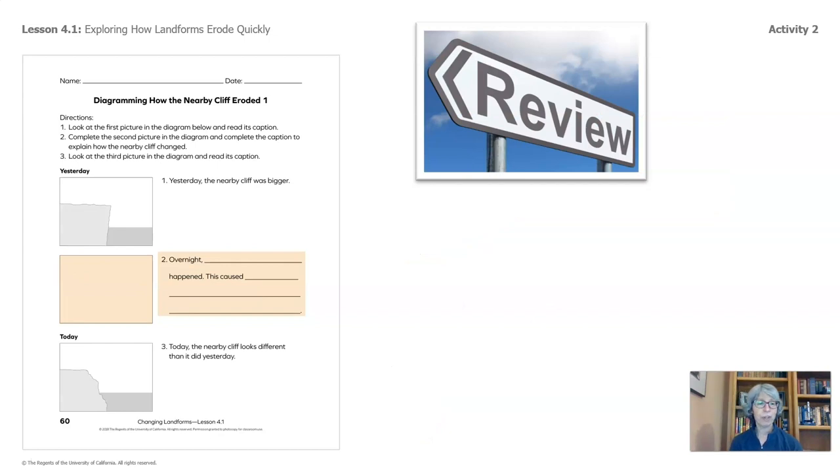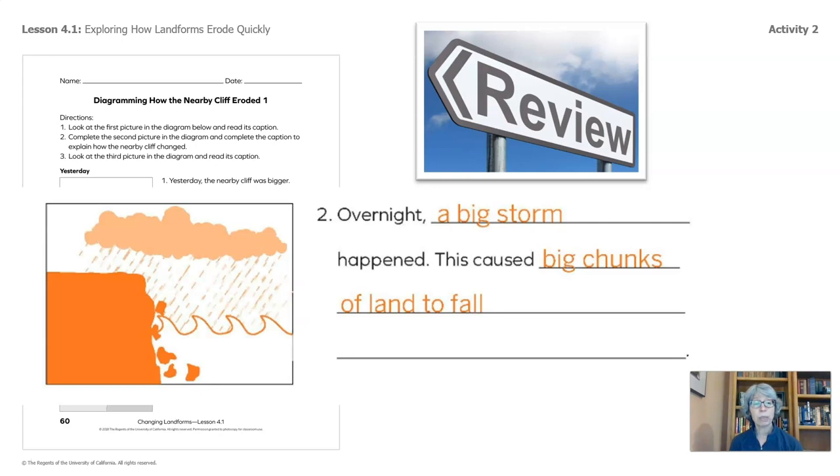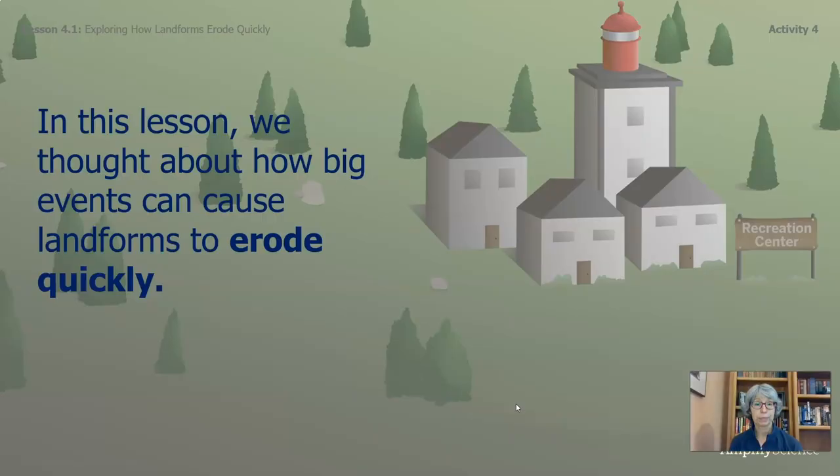Welcome back. Let's review. Some of you said overnight, a big storm happened and this caused big chunks of land to fall. Others said big waves crashed against the surface of the cliff, causing those big chunks of land to fall. In this lesson, we thought about how big events can cause landforms to erode quickly. Looking forward to seeing you in the next part of this lesson.